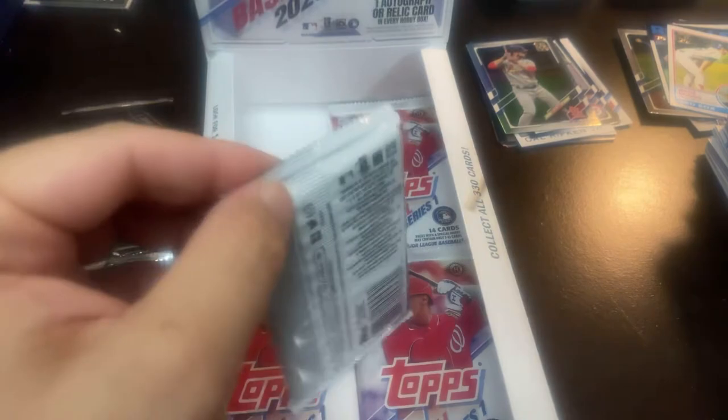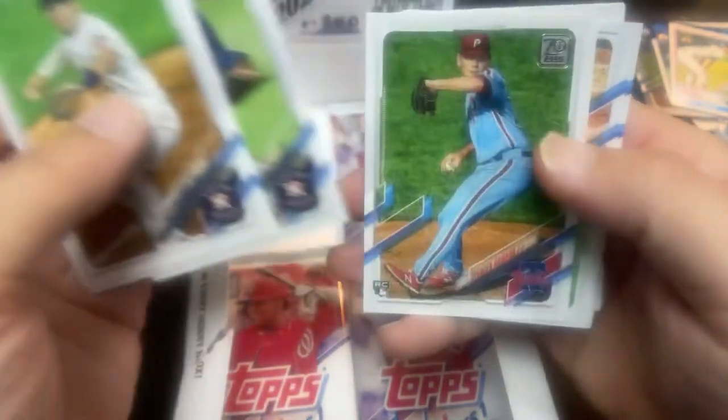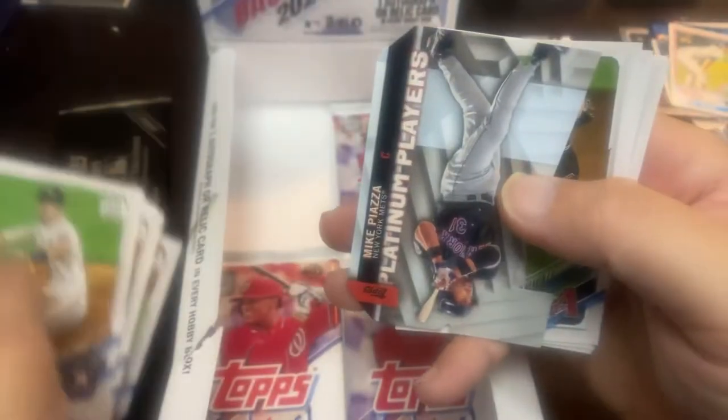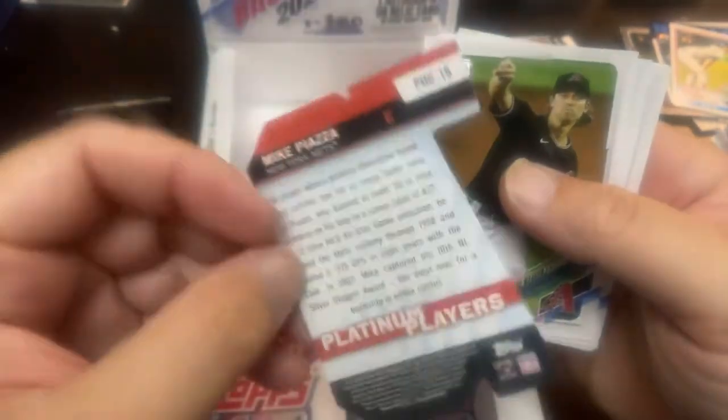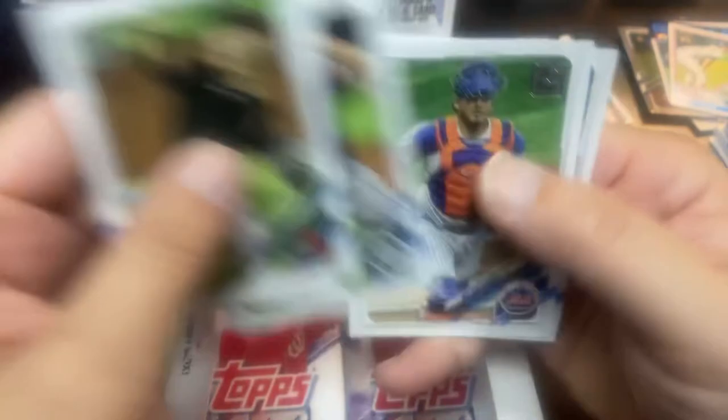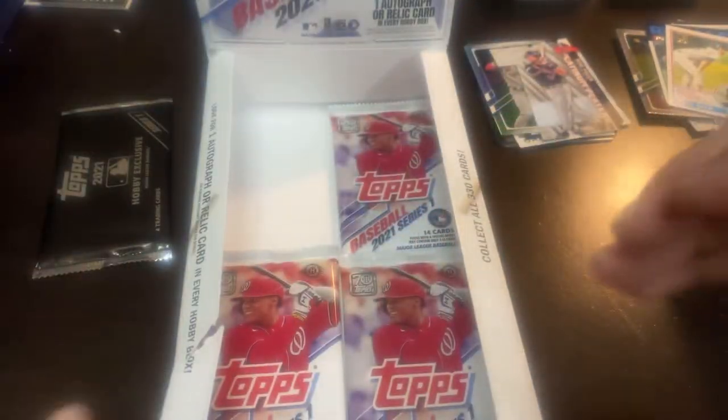So we're down to the final four. Clayton Kershaw on the back. Bregman, Lizardo, there's Christian Javier who looked filthy the other night. Spencer Howard rookie card. Pete Alonso base, Yachty, Reese Hoskins. And the die-cut platinum player is Mike Piazza — so another nice hit there. And Kershaw finishes that pack.